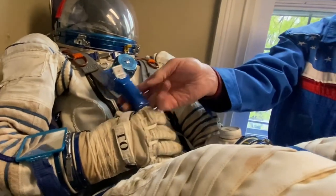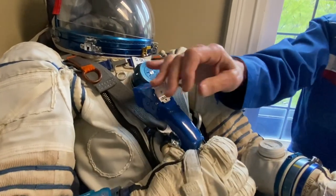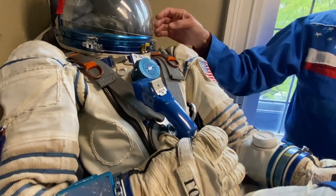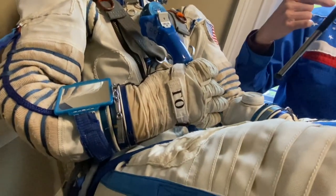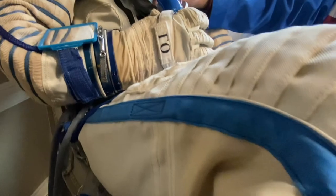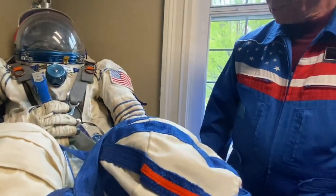Here's the push-to-talk button — this is how we communicate with the ground or with the crew. With all this headgear we can't talk to each other normally, but if we push to talk, we can hear what each other is saying.